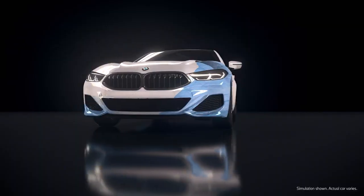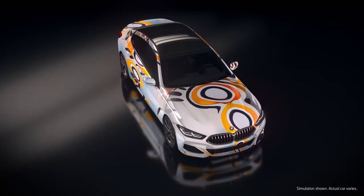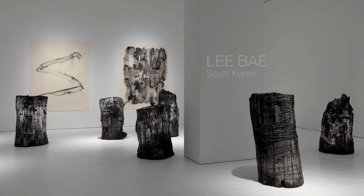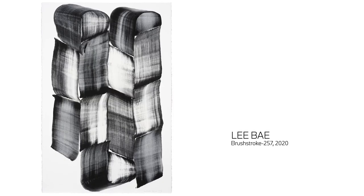I think it was exciting to use the BMW car as a canvas, thinking about the themes of mobility and connecting people around the world. For example, one of the artists I selected was Lee Bae, based in Paris and South Korea. He rediscovered the material of charcoal, which is the basis of his work.